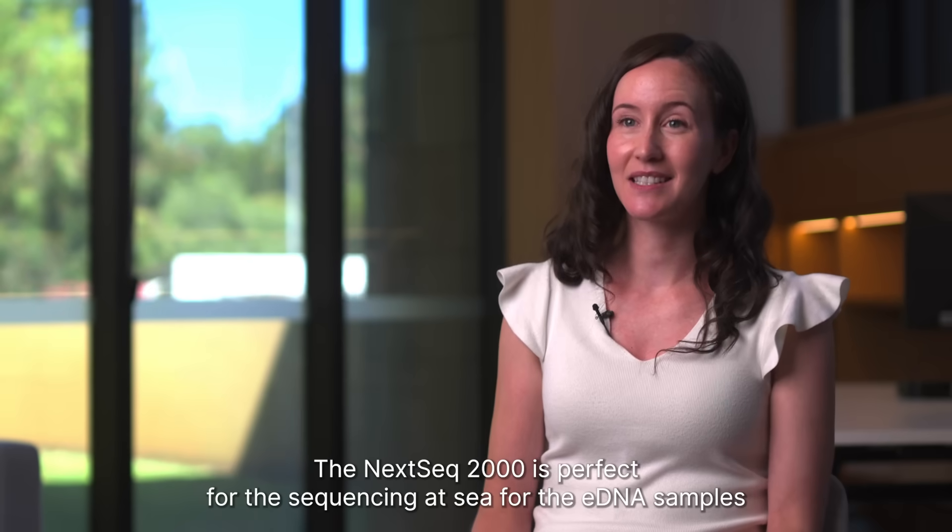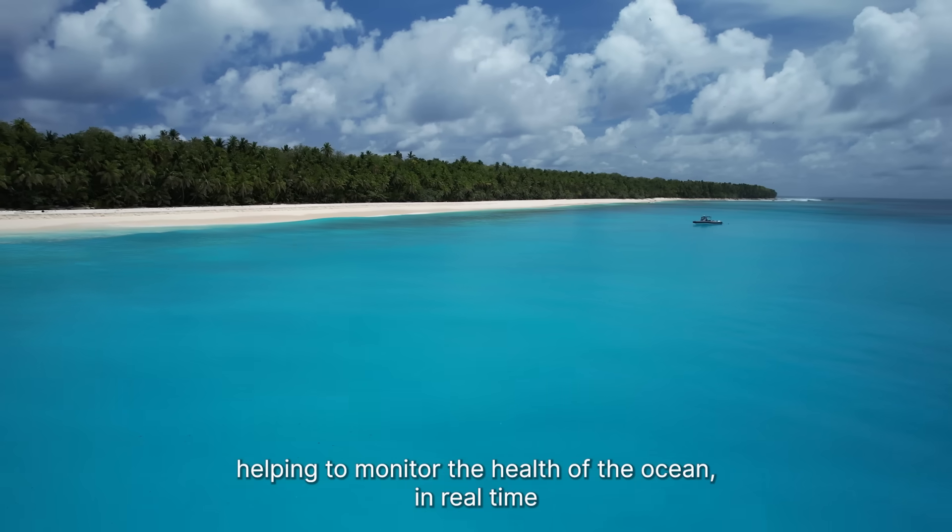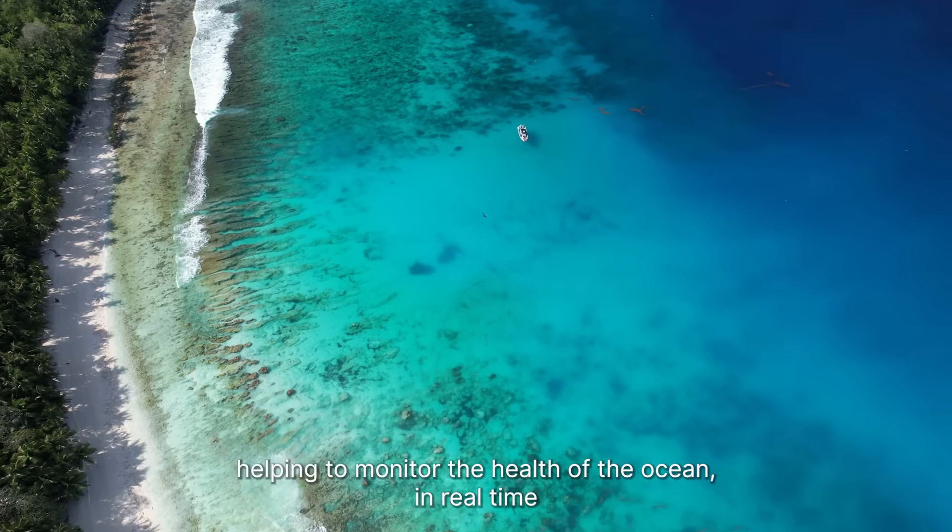The NEXSEC 2000 is perfect for sequencing at sea, for the eDNA samples, helping to monitor the health of the ocean in real time.